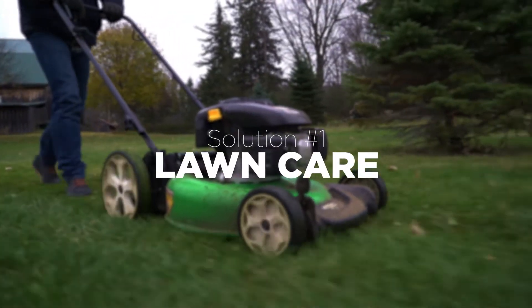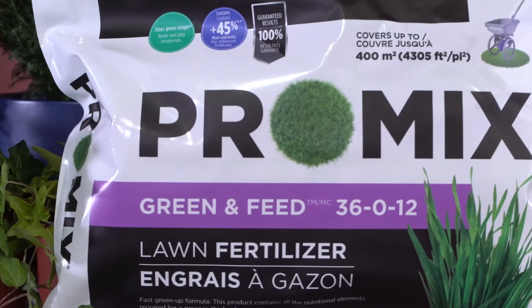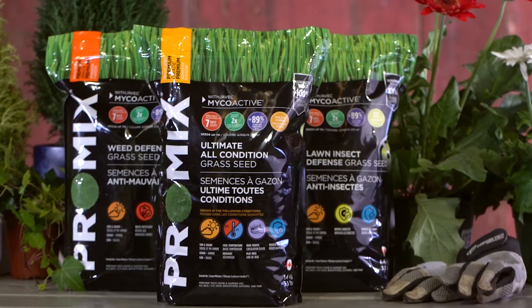First things first, you need to make sure your lawn looks great. This is something that everybody notices and a good lawn will really set you apart. An annual lawn care program using ProMix products, starting with top quality soils, fertilizers, and a huge range of seeds, will make it easy to have the best looking lawn.